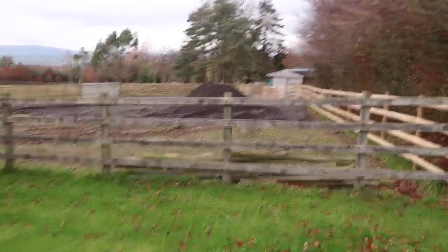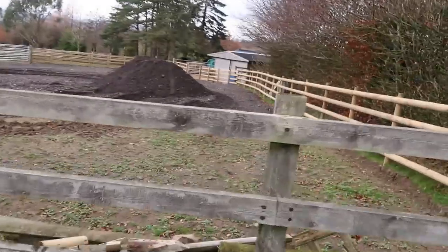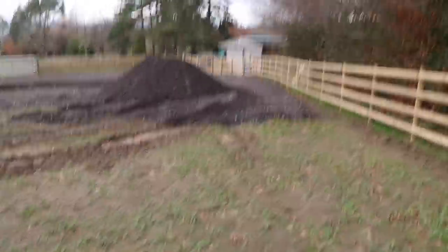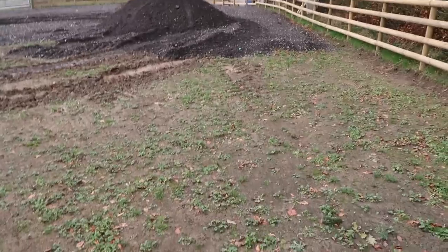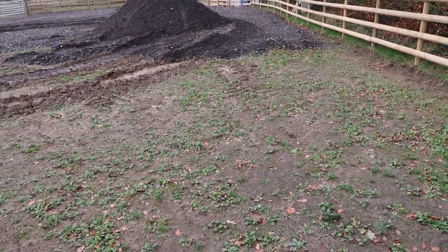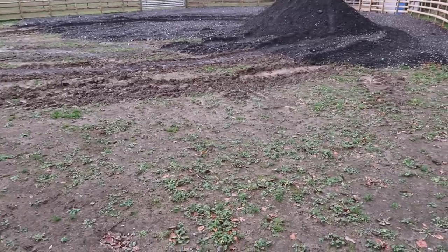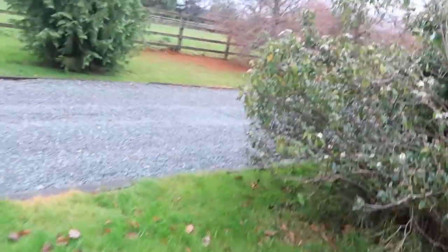So this is our field that we've been working on and working on - we've had so much trouble getting hold of this stone but I think we finally might have enough. This bit here is going to have a liner over it and sand on it, so it's a nice safe dry place for the animals to wander around and not sink in the mud. It's been going on forever - that's what comes when you do it yourself.